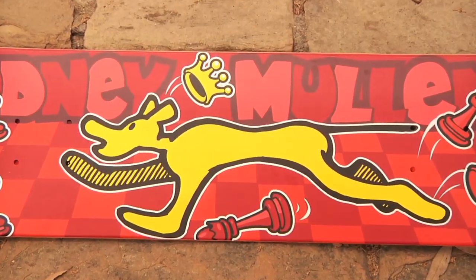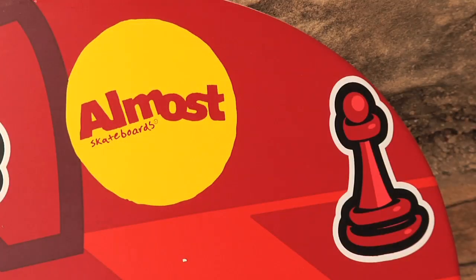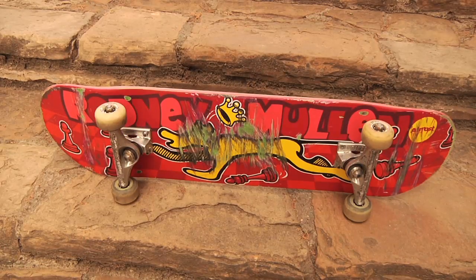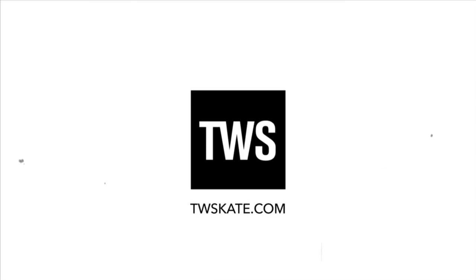I usually just roll with no stickers. Most people don't prefer it, but I prefer just looking at a plain graphic like this. That's my ride — hope you enjoyed it.